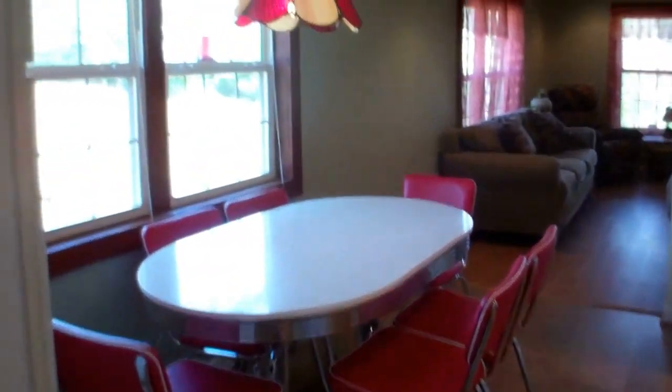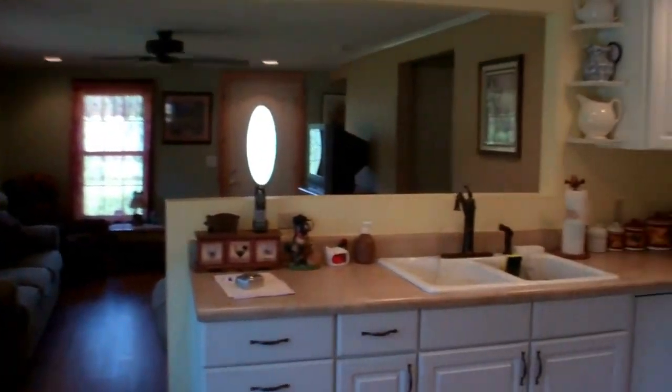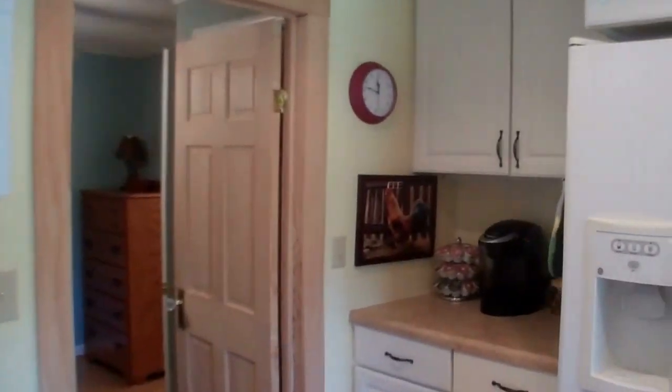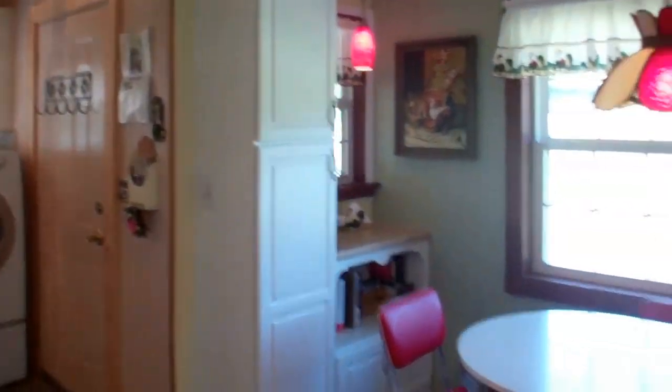Into the dining room and kitchen. A beautiful redone kitchen here. Isn't that pretty? Just like a little table and lamp here.